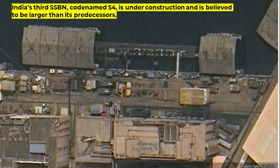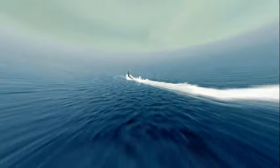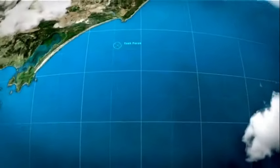India's third nuclear-powered ballistic missile submarine, codenamed S-4, is under construction and is believed to be larger than its predecessors. Satellite imagery has shown that S-4 may carry twice the SLBMs of INS Arihant and INS Arighat. It could have 24 K-15 SLBMs or 8 K-4 SLBMs with a range of 3,500 kilometers. India will likely complete the S-4 this year and then schedule sea trials.